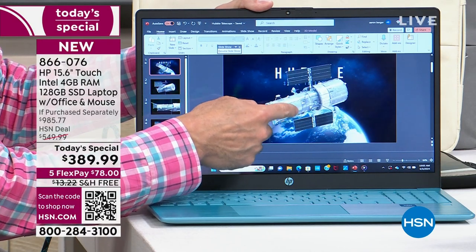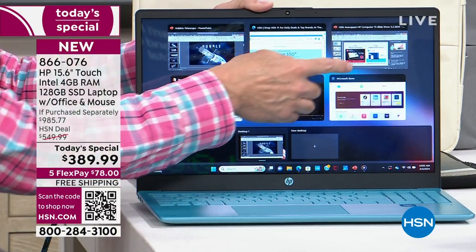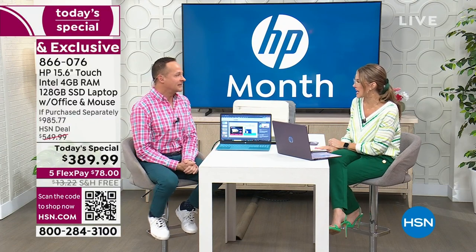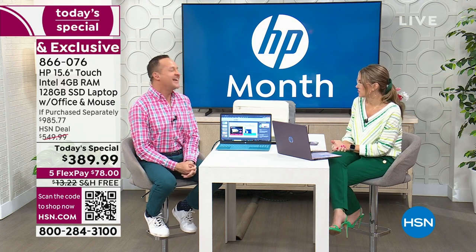America's favorite computer expert is Aaron Berger, who has been taking us shopping for about 18 years. This will be my 19th Christmas this year. So your electronics career is now legal!